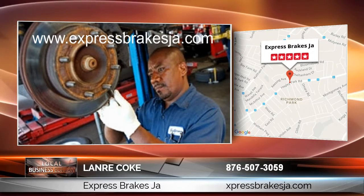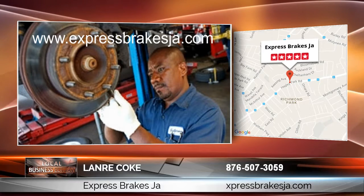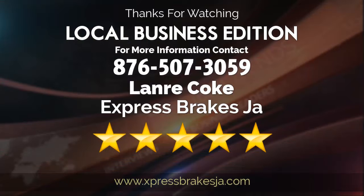For those that want to learn more, you can simply go to www.expressbrakesja.com or call us at 876-507-3059. The right automotive professional will have you traveling down the road in record time. Are you ready to learn more? You can reach today's expert by calling the number on your screen. See you next time!